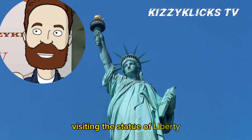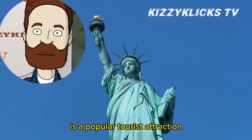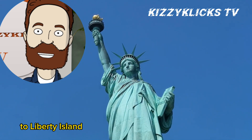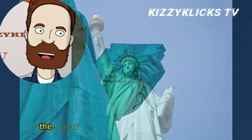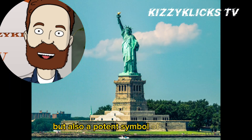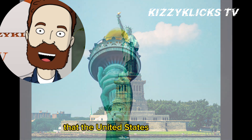Visiting the Statue of Liberty is a popular tourist attraction, and multiple ferry services provide access to Liberty Island from both Manhattan and New Jersey. The statue is not only an architectural marvel but also a potent symbol of the ideals that the United States cherishes.